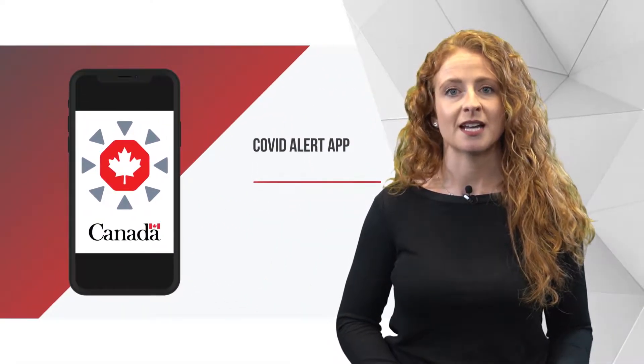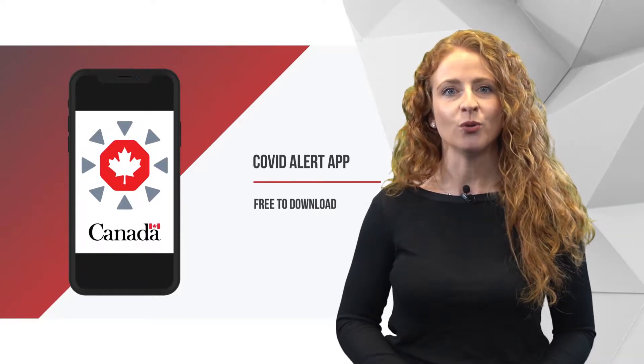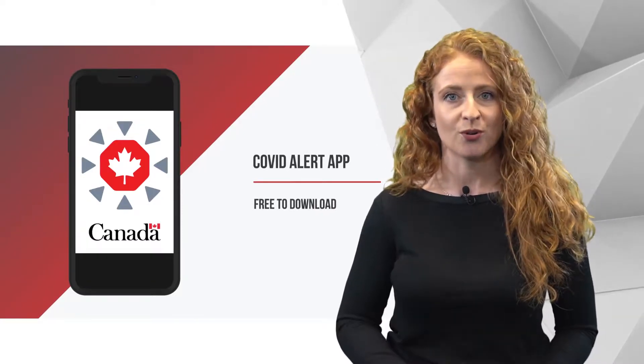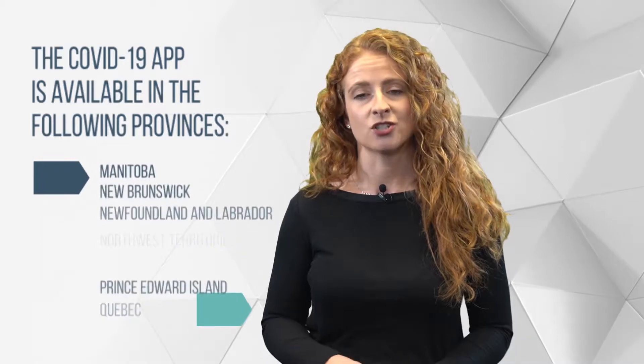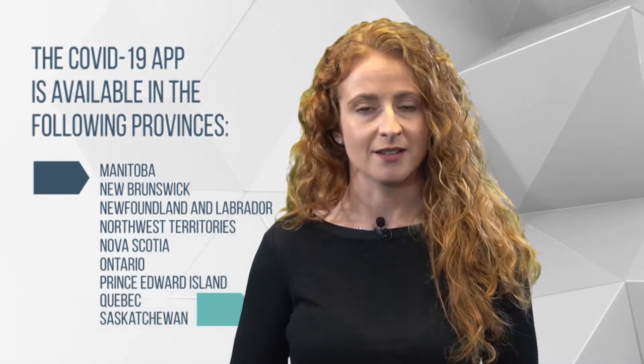The COVID Alert app will notify you if someone you were near tests positive for COVID-19. It's free to download and it only uses a Bluetooth ping for your location. It cannot track you or know anything about you. At this time, the COVID Alert app is not set up for Alberta or British Columbia, but it will work everywhere else.